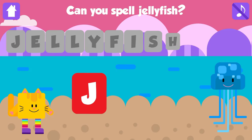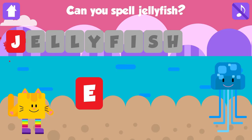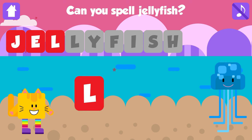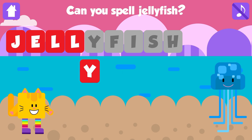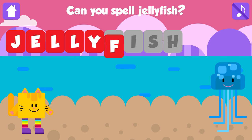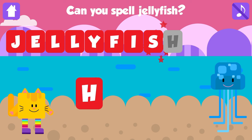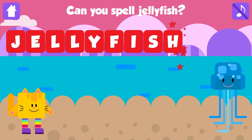Can you spell jellyfish? J. Excellent. E. Awesome. L. That is great. L. Excellent. Y. Great. F. Fantastic. I. Good job. S. Fantastic. H. Jellyfish. J, E, L, L, Y, F, I, S, H. Jellyfish. Nice job. Yay!